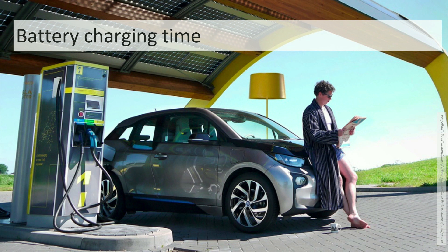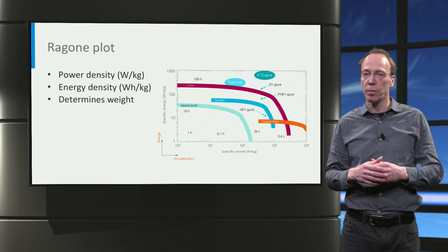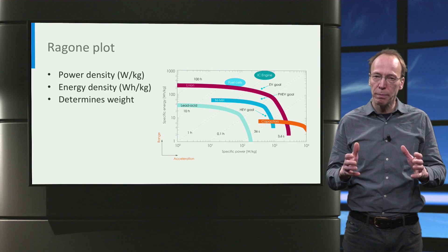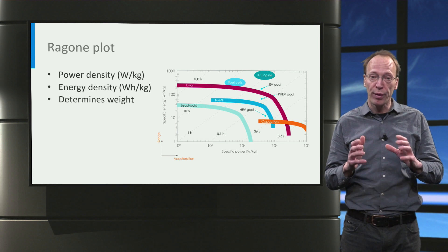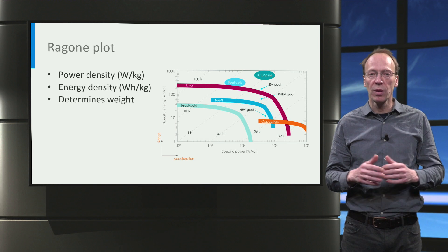Another demand for EV batteries is fast charging, as this determines the time someone needs to spend to recharge an electrical car. How fast a battery can be charged or discharged is quantified by the power density, which combined with the energy density is visualized in what they call a Ragone plot. Given the demanded energy and power requirement for an EV battery, we can determine if power density or the energy density determines the weight of the battery. Suppose a battery energy of 70 kWh is demanded with a required maximum power output of 50 kW — what would be the weight of the battery? This is what we can determine from the Ragone plot.